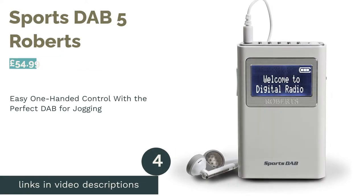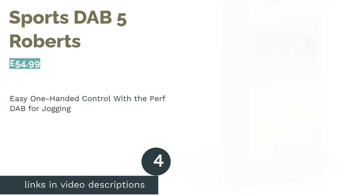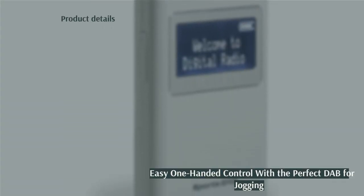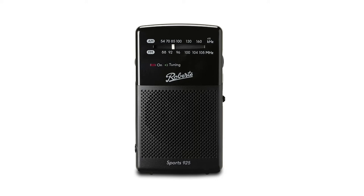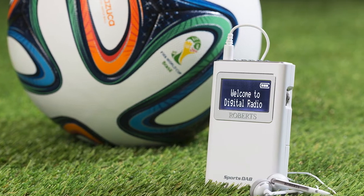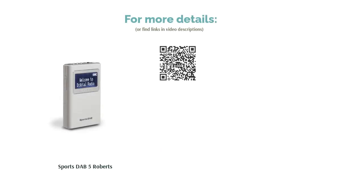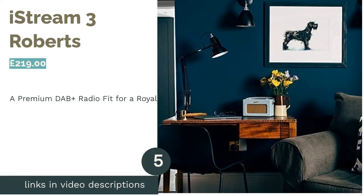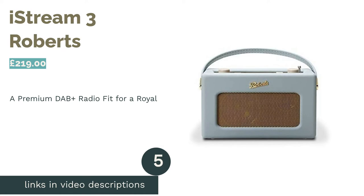The next product is the Roberts Sports DAB 5. Roberts have done it again, only this time with a radio for when you're riding solo. This handy gadget is meant to be heard and not seen — it uses the earphones as the aerial and has perfectly placed buttons for easy one-handed control on the go. It boasts an impressive 10 presets, ideal when you're mid-jog. It also has fine sound quality, though it would be better suited to more powerful earphones than those supplied. It's powered by two AA batteries, not supplied, providing up to 20 hours of charge.